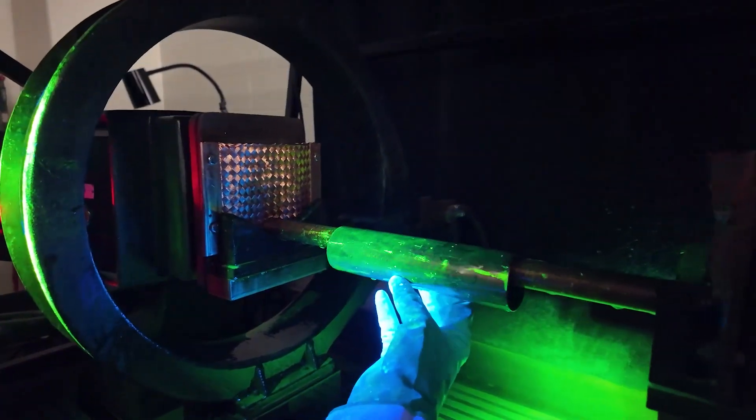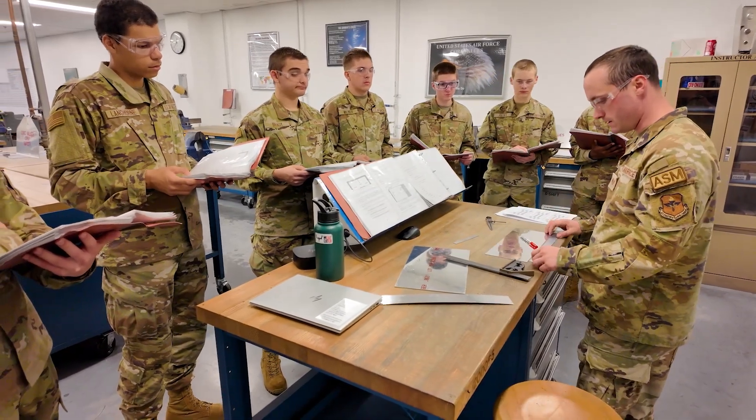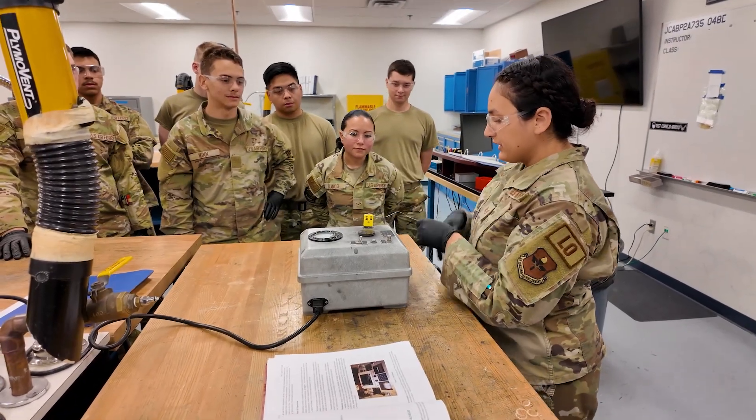What I really like about being a geographically separated unit is, number one, the class sizes are small. It's easier to get more personal with the students and get better quality training with smaller class sizes versus large class sizes.